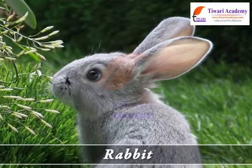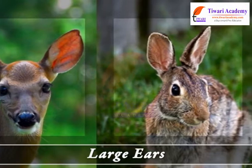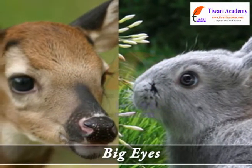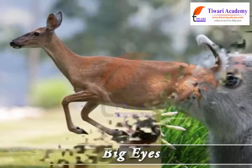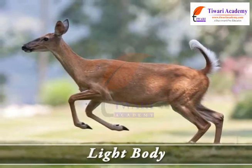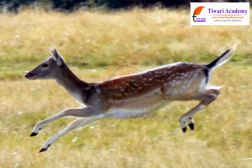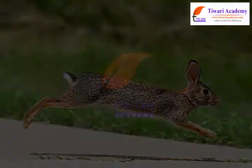Rabbits have big eyes on the sides of their heads so that they can see in all directions. They have a light body and strong hooves so that they can run fast to escape from their predators.